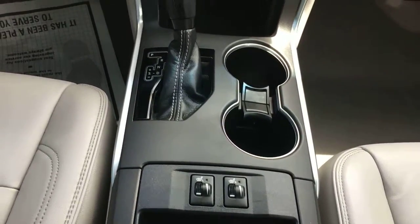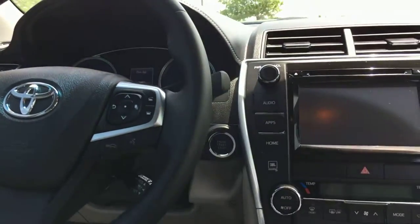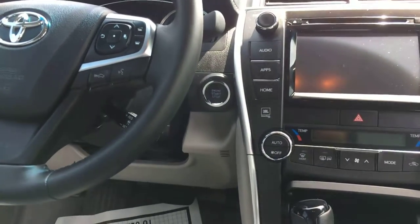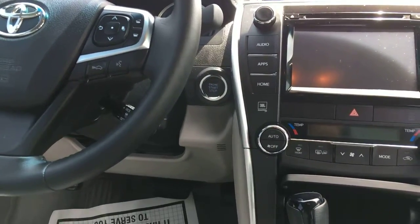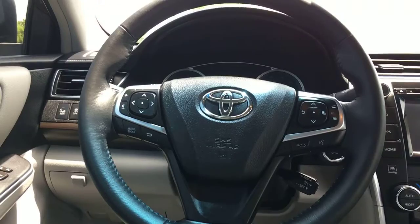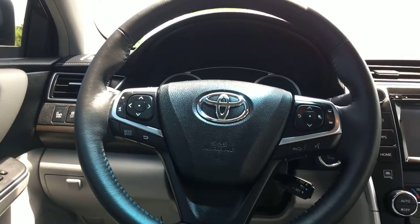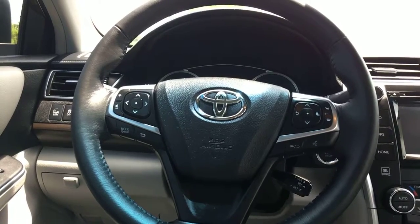There are heated seats on both the driver and passenger sides. It's a push-button start vehicle, so as long as the key is anywhere inside the car, just put your foot on the brake, push the button, and it'll start right up. You have quite a lot of steering wheel controls — audio on the left, and display and Bluetooth controls on the right.